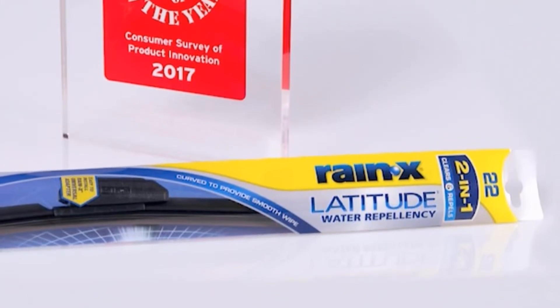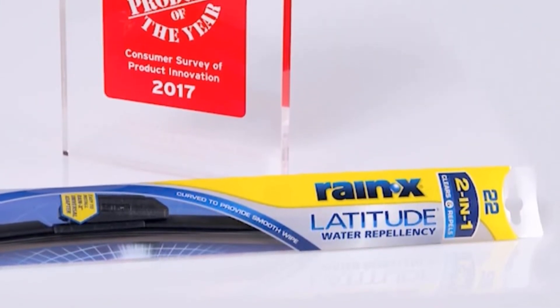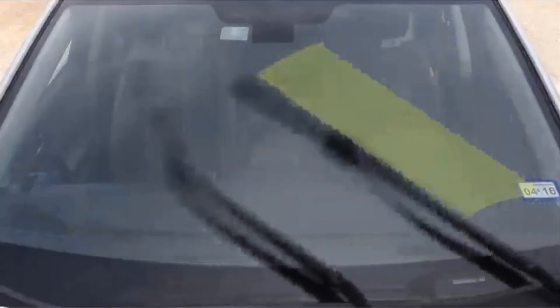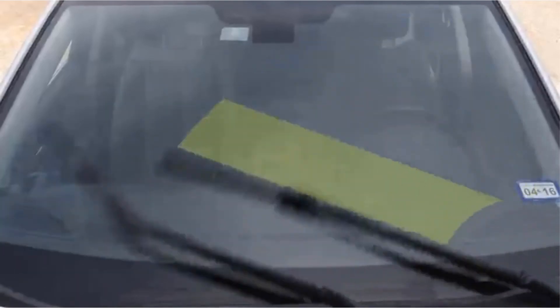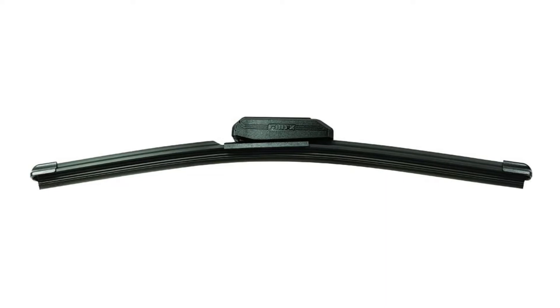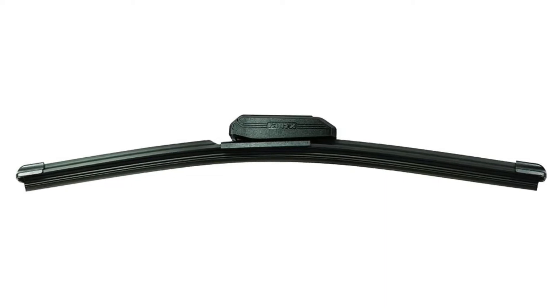It'll still work if you install these in the middle of a hurricane, but it will take longer to activate. Pros: free Rain-X application, a huge array of sizes, and Rain-X that lasts for months. Cons: marginally more expensive than average, and an unsightly connector.